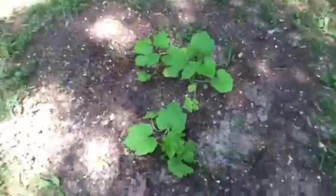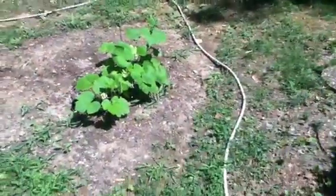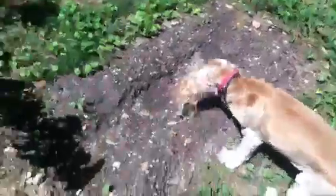So those are the pumpkin plants right now. I realized I've never filmed when it's sunny. The sun starts at around 1:30 and ends at around 4:30 or 5.